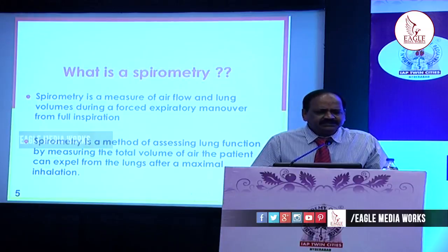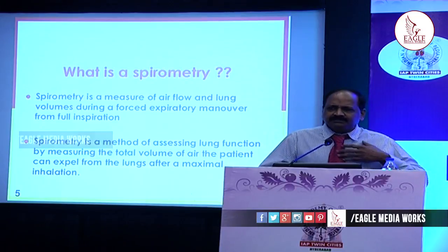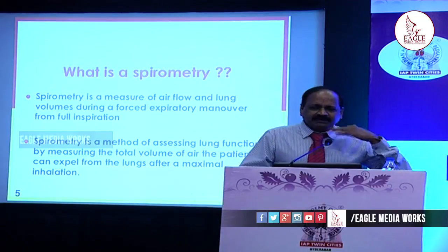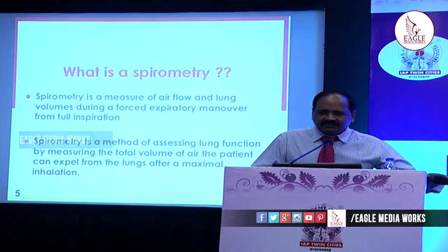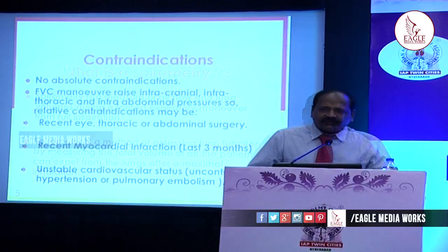Spirometry is a measure of airflow and lung volumes during the forced expiratory manoeuvre. After taking the full inspiration, one has to expire to the maximum extent possible — that is how we measure the lung volumes.